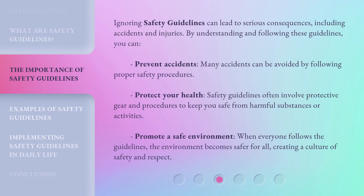Ignoring Safety Guidelines can lead to serious consequences, including accidents and injuries. By understanding and following these guidelines, you can prevent accidents — many accidents can be avoided by following proper safety procedures. Protect your health: safety guidelines often involve protective gear and procedures to keep you safe from harmful substances or activities. Promote a safe environment: when everyone follows the guidelines, the environment becomes safer for all, creating a culture of safety and respect.